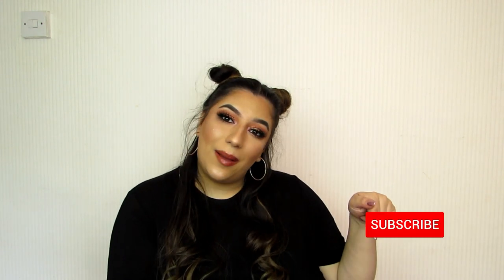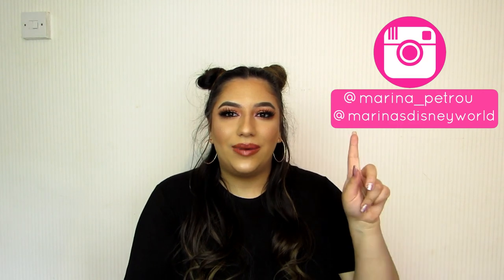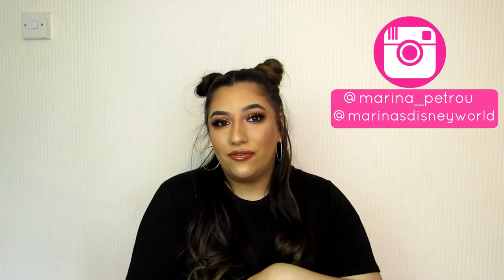Hello everyone, welcome to my channel! My name is Marina. If you're new here, then hello and welcome. I post two beauty related videos every single week, so if that sounds like something you're interested in, please consider hitting the subscribe button and joining my little friend community here on the internet.